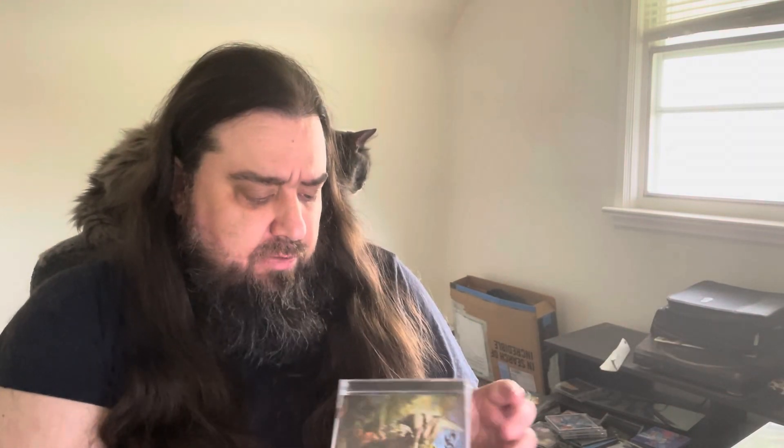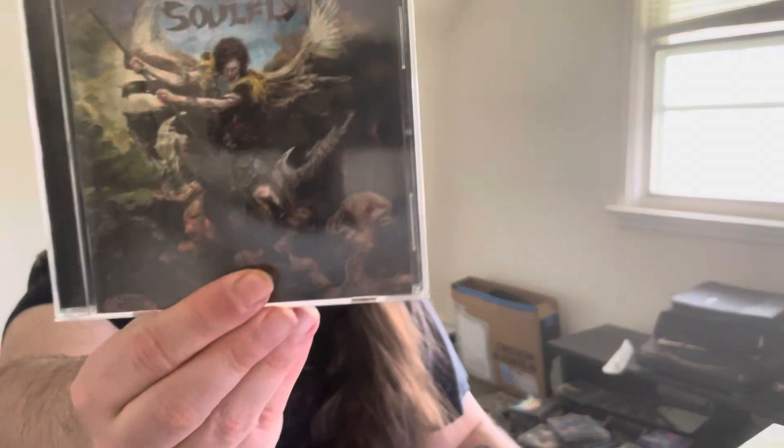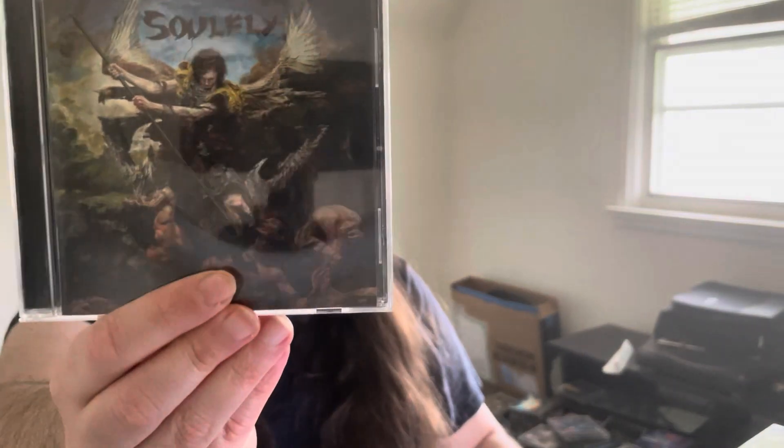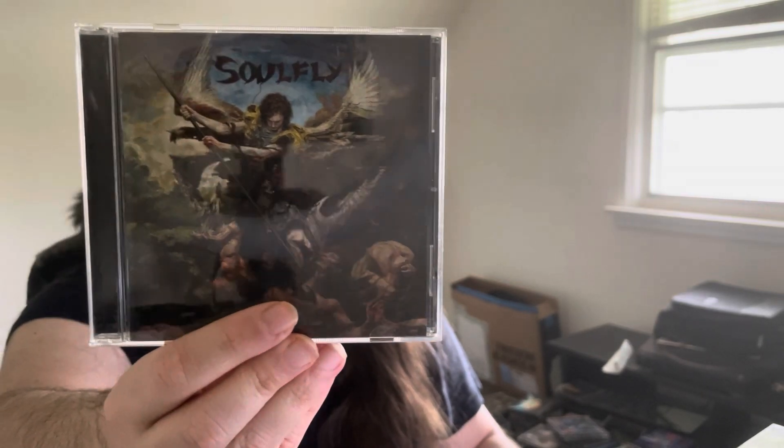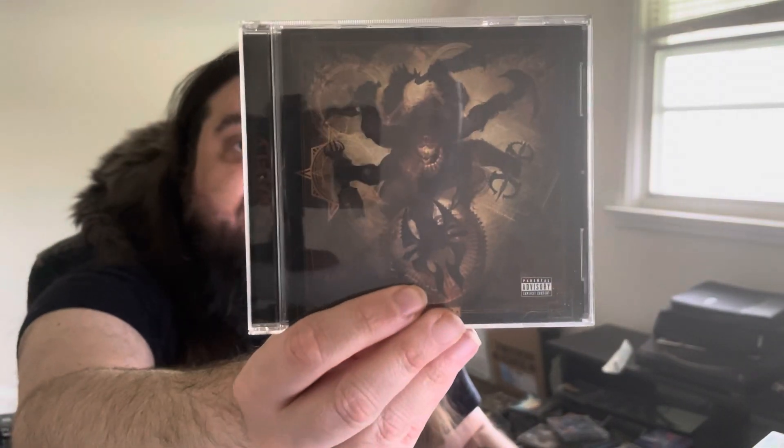Next we got Soulfly — Archangel, one of the newer releases. This is obviously the band that Max Cavalera started after Sepultura, so I had to follow Max. He's one of my metal heroes and I pretty much love all the stuff he's part of. And this is another Soulfly record called Conquer — love the artwork on this one, really cool stuff.